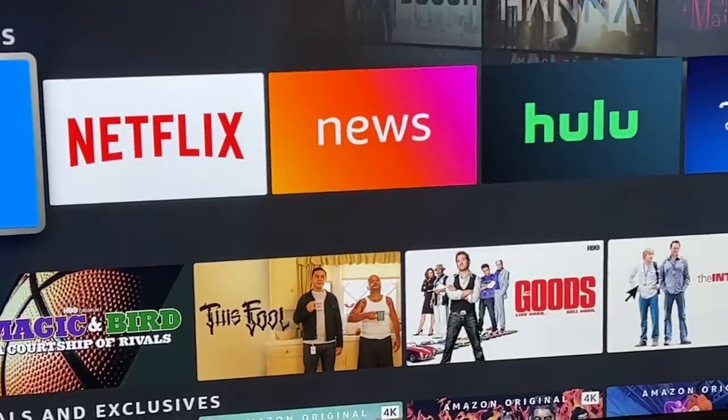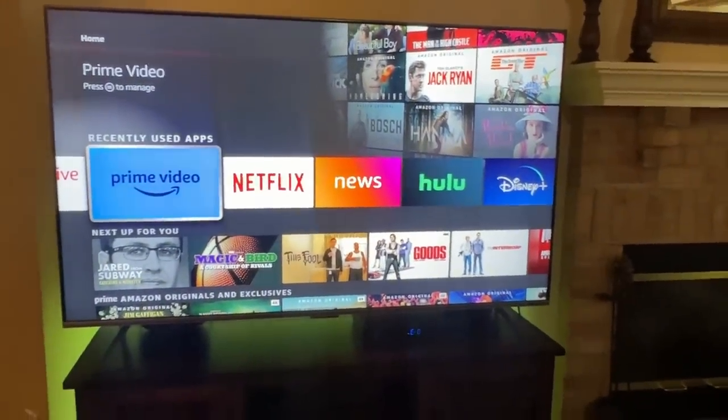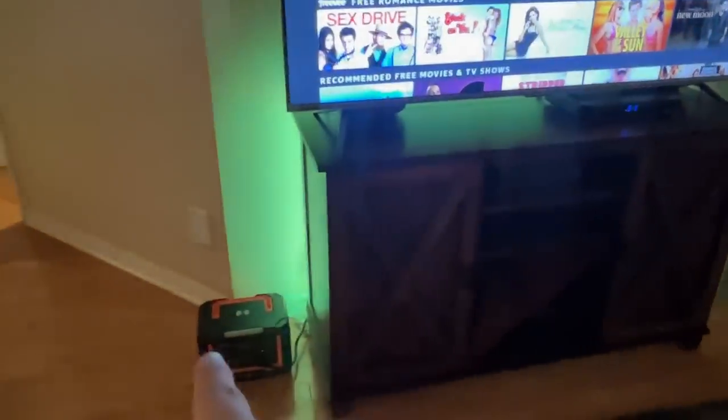I can still use everything. In fact, if we have a hurricane, a big storm, anything going on, I can go ahead and connect it to the cell network, and I'm still watching entertainment. I've got everything running off of one power station — but that's not all, folks.